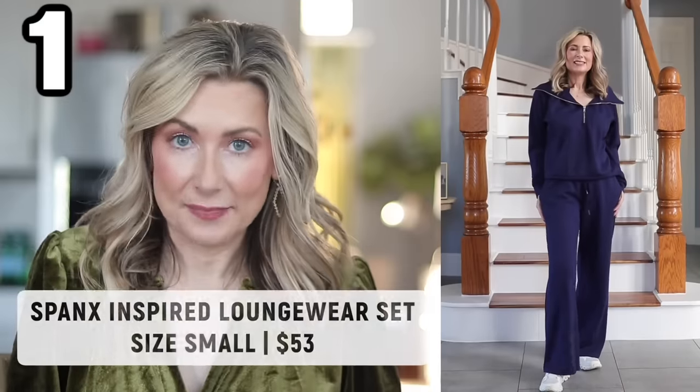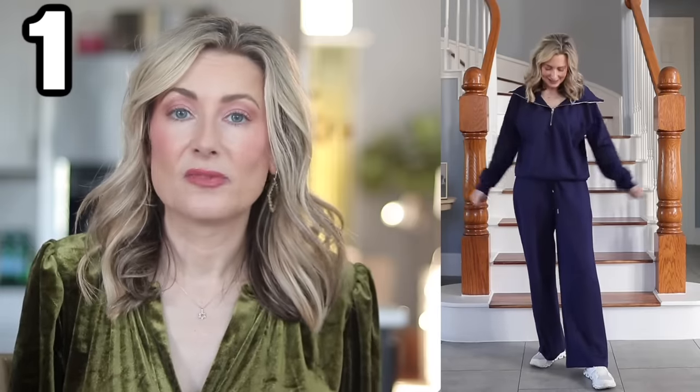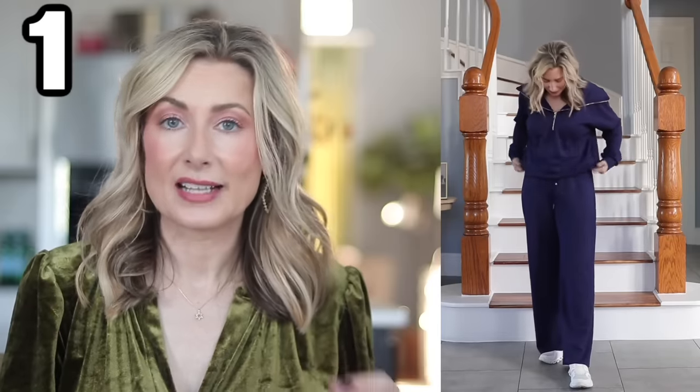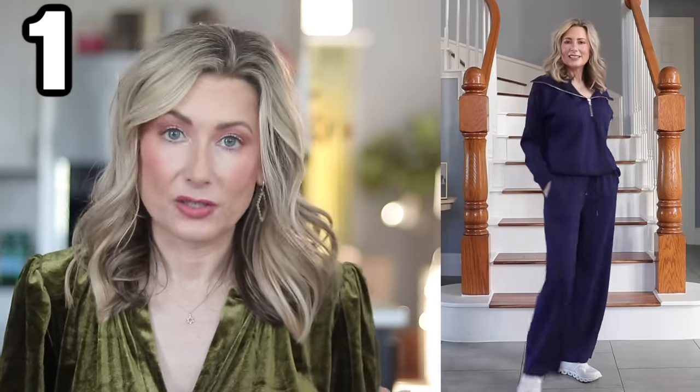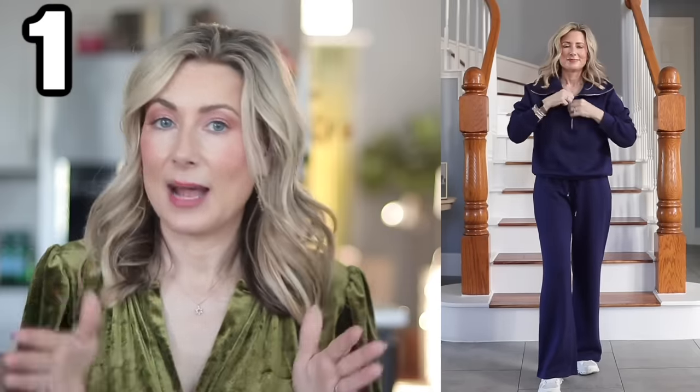The first thing I want to share is this Spanx Air Essentials lookalike — and I want to stress lookalike. I shared this in last month's haul. It turned out to be a bestseller before I even shared it with you. If you're looking at it as a cute loungewear set and don't compare it to the Spanx version, it is great. The price is great, the color options are fantastic, and the pants have pockets while the Spanx does not. However, if you're purchasing this expecting it to completely replace the Spanx version, they do not compare. There's something incredibly magical about whatever that fabric is — super lightweight, extremely soft, almost cloud-like, and it drapes beautifully.